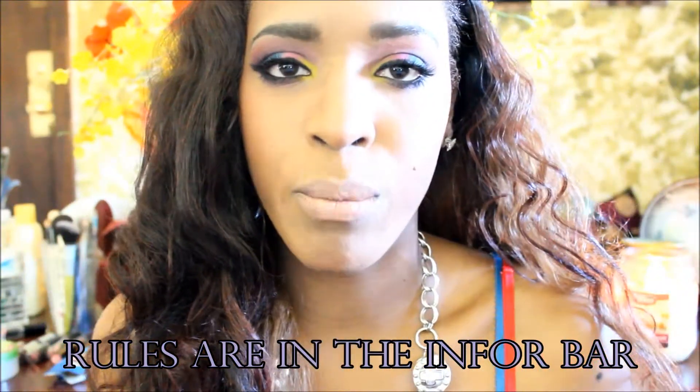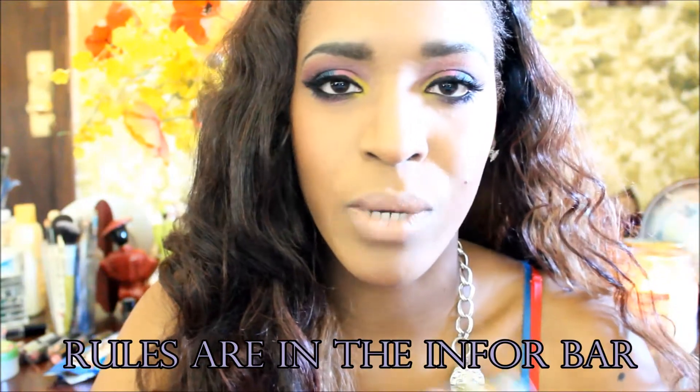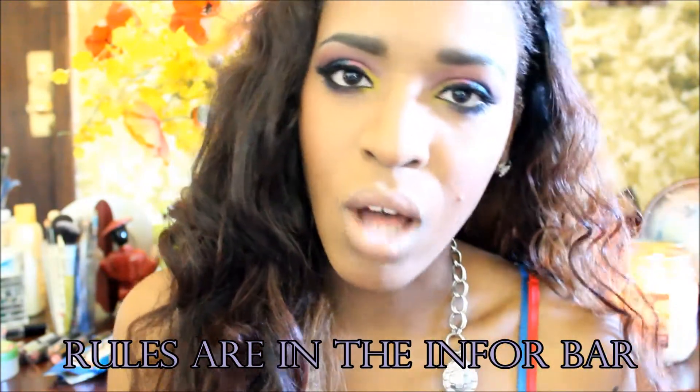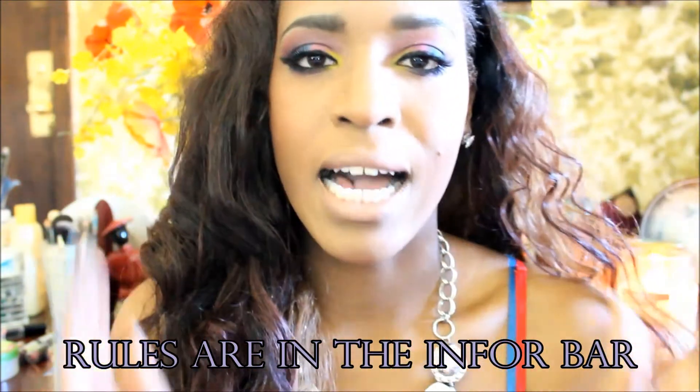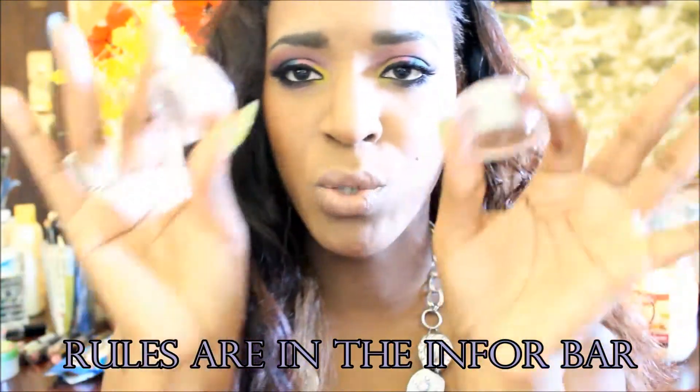All the rules are going to be in the description bar below, from the first rule to the last rule, so you guys won't be lost. It will guide you through everything that you need to do to enter this giveaway.